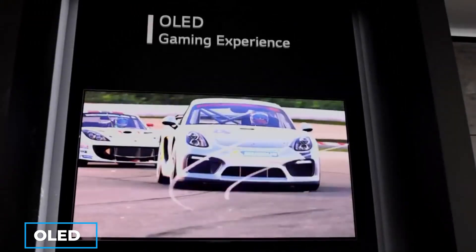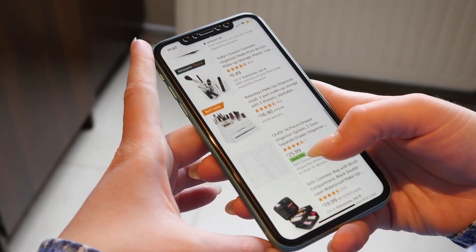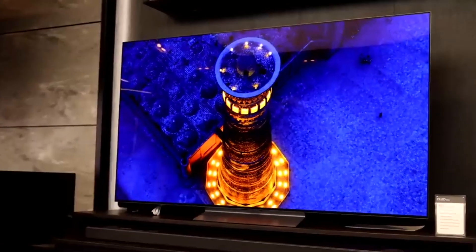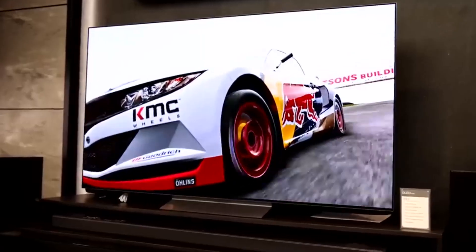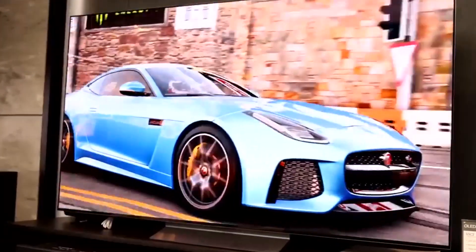First of all, OLED stands for organic light-emitting diode, and it's a type of display technology that has been used in phones and computers for years. OLED TVs have recently become popular because they offer high contrast ratios and deep blacks, making the picture appear sharper.